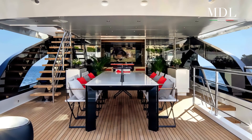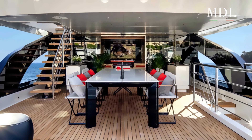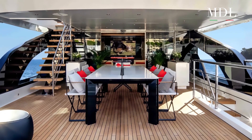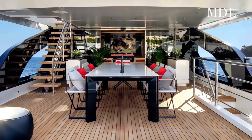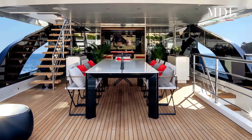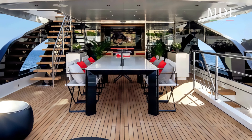L'upper deck ospita a poppa un'area outdoor attrezzata con divani e coffee table. Lo spazio si estende in una zona al fresco dining, protetta da vetrate trasparenti integrate sulla sovrastruttura e poste a schermare il vento. Qui trova posto un tavolo che ospita fino a dodici commensali.